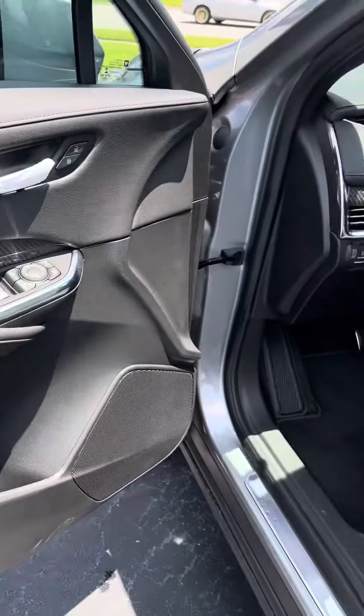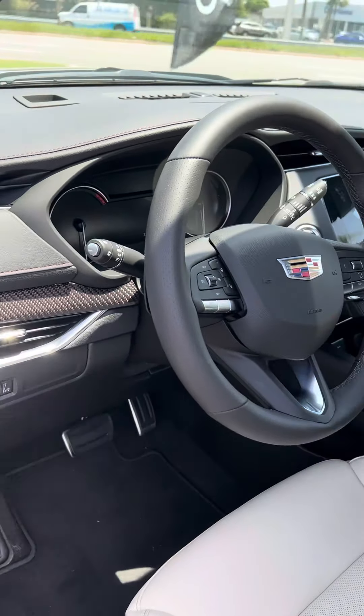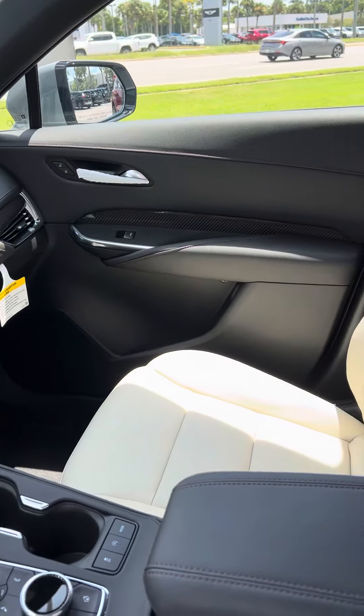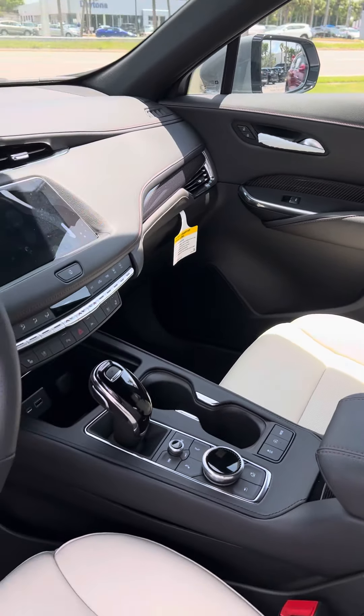The interior is just as equally elegant. The controls are well placed and they're very user-friendly. It does have spacious and comfortable seating and does offer many amenities.